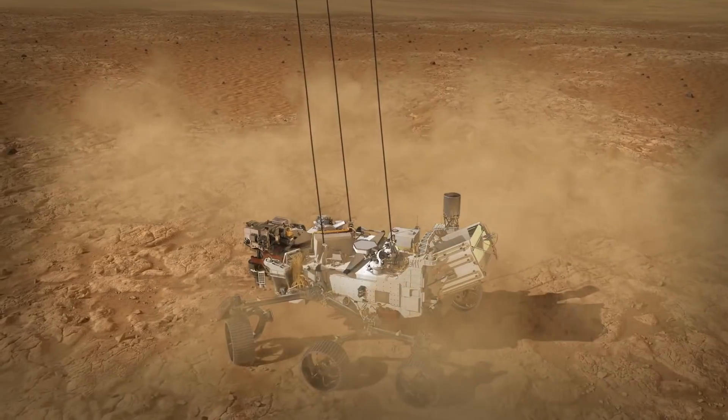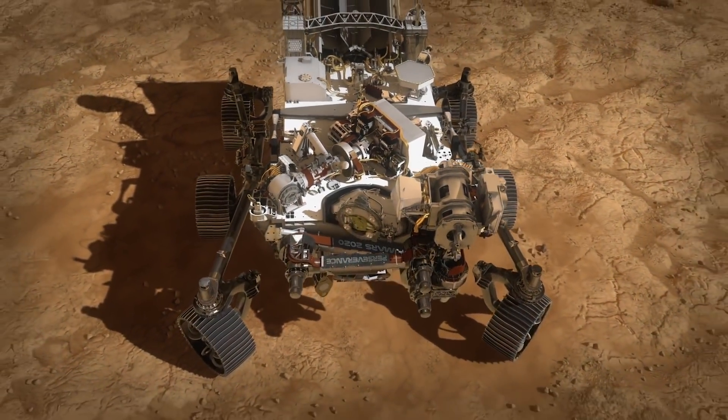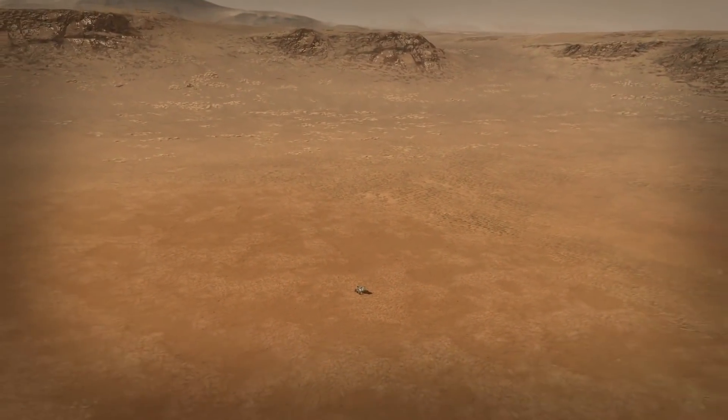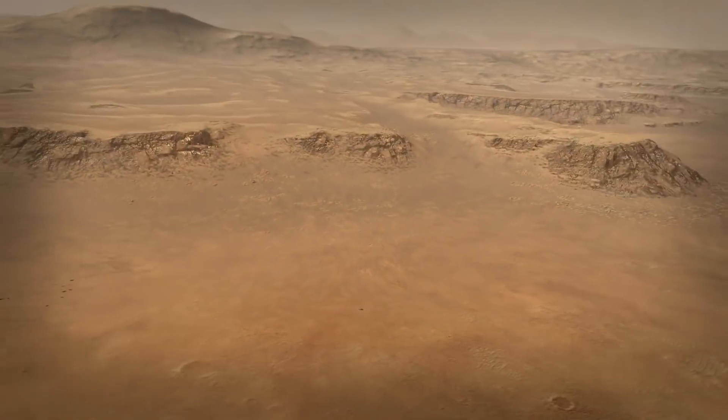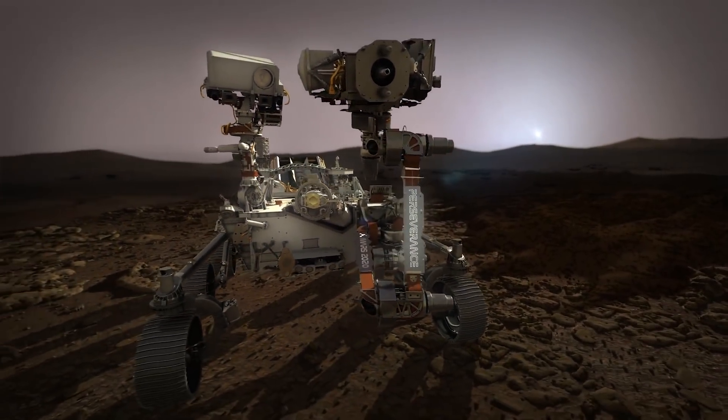Once the rover has hit the ground, the descent stage will cut loose from the rover and fly away to a safe distance. Surviving that seven minutes is really just the beginning for Perseverance. Its job — being the first leg of sample return — is to go look for those signs of past life on Mars. All that can't start until we get Perseverance safely to the ground. And then that's when the real mission begins.